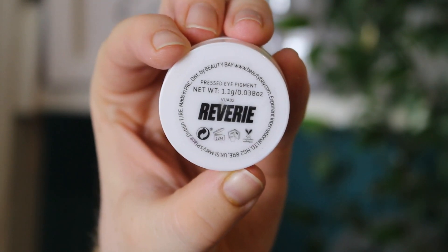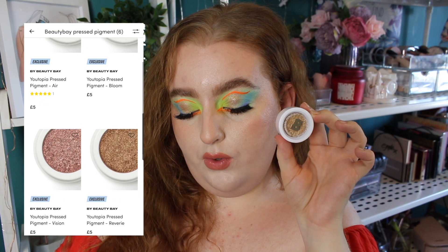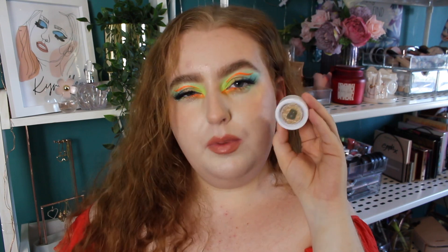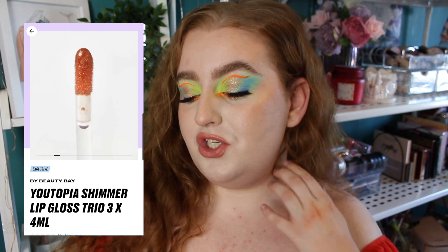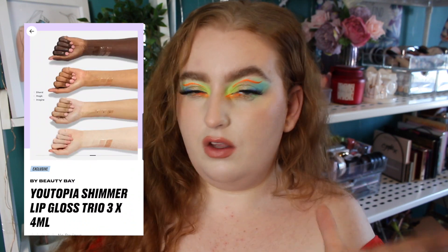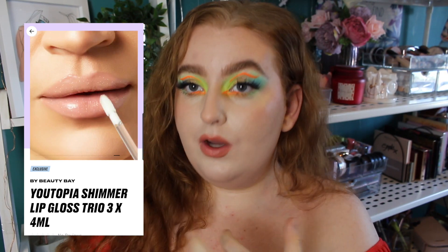I also got a pressed pigment in the shade Reverie, which is a beautiful yellowy gold. There are three other shades — a bronzy color, a rosy color, and a taupey color — so they have most of your basic neutral toppers. I hope they extend this to more colors because the formula looks great and it's very affordable. I didn't get the lip gloss trio, and honestly I wouldn't buy it — there's a peach, a bronze, and a clear. It's available for £15.